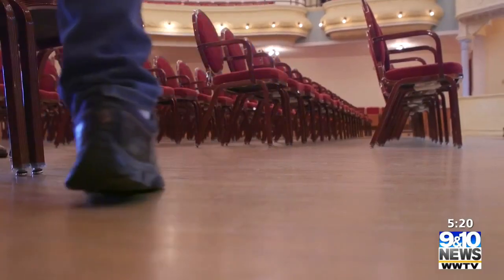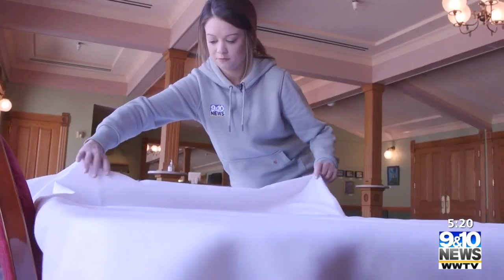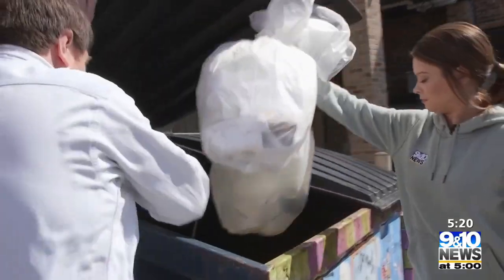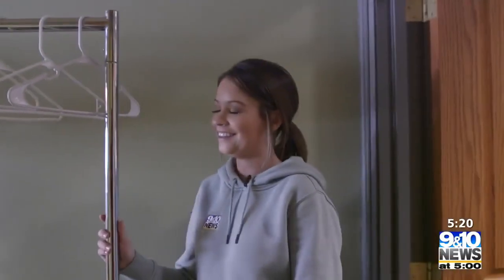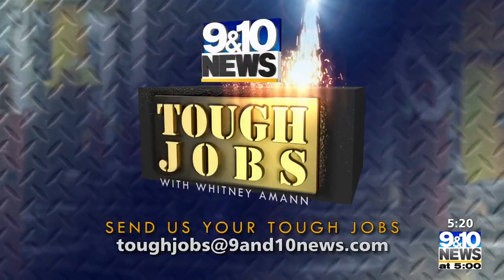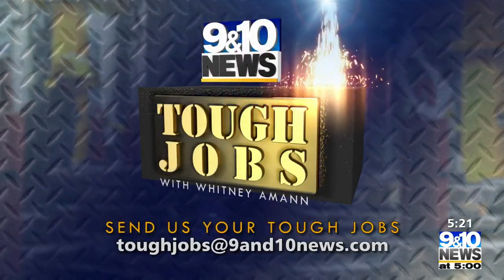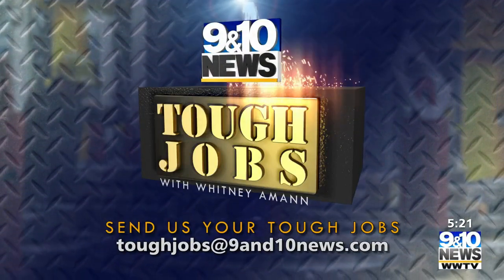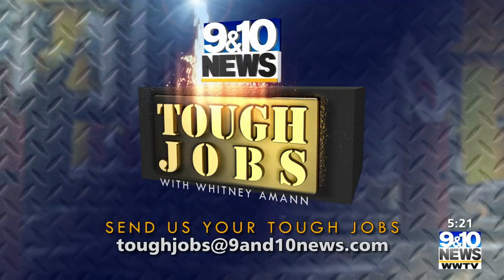I do know that by the end of the day, my feet hurt. For tough jobs — would you hire Whitney for this job? Yeah, I would. Yeah, you could do this job. You would probably need some help, though. I'm Whitney Amen. And if you have a unique, tough or messy job you'd like me to try out, just let me know. Send us an email to toughjobs at 9and10news.com.